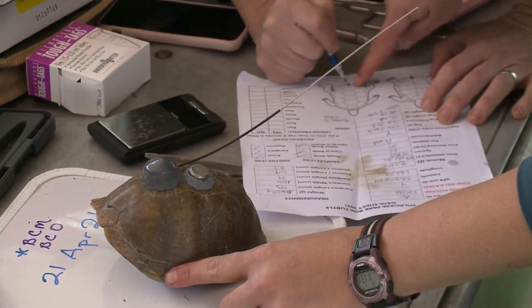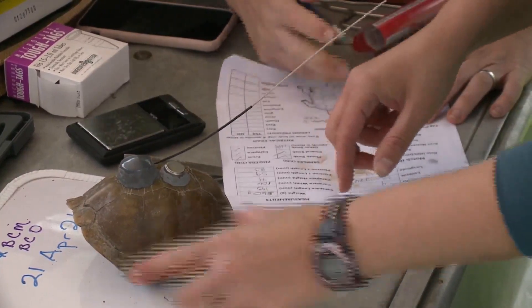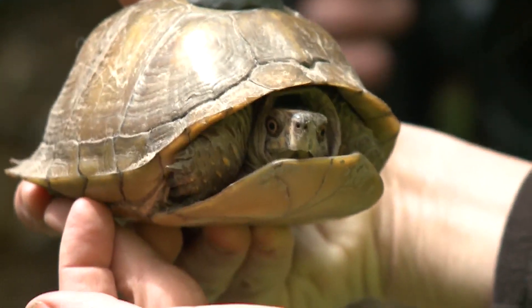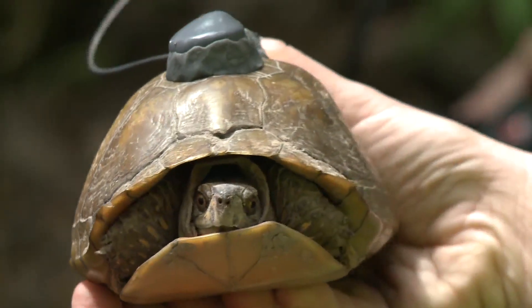The St. Louis Zoo researchers will use their tracking devices at the end of the year to find the box turtles and remove these trackers so they can go back to where they came from unharmed. This has been amassing science and bringing data together to better understand what the challenges are that face the three-toed box turtle, which is our state reptile.